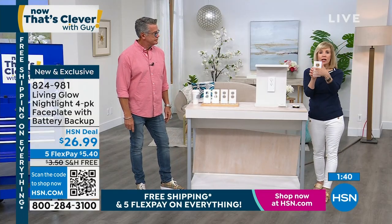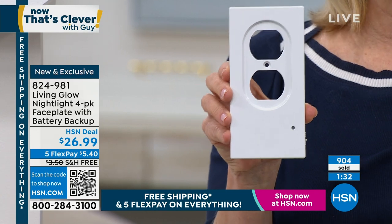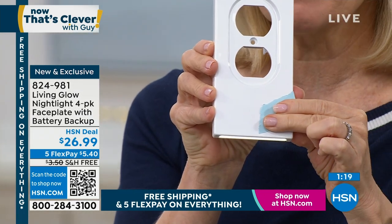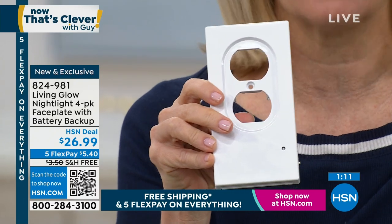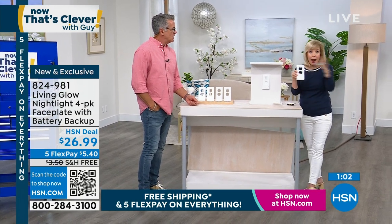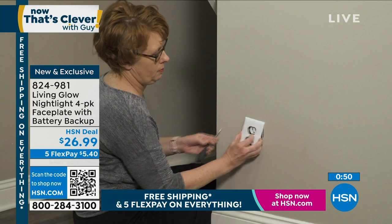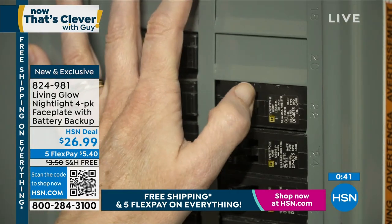If you priced an LED nightlight like this without the backup battery, they're around $20 a piece. At HSN we're giving you four of them, and every single one has that backup battery. When it becomes nighttime they automatically come on — there's a switch on the side so you can turn it on or off. If it's in a guest bedroom and your guest doesn't like light, you can turn it off. The big deal is when there's a blackout or hurricane, these come on with no power.